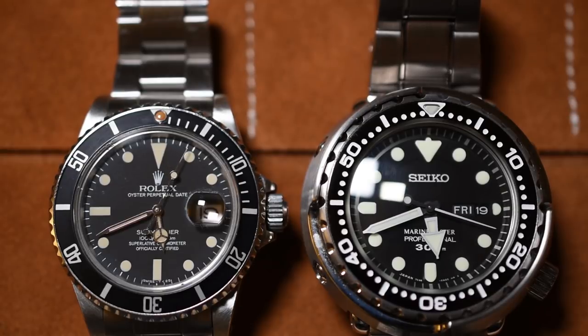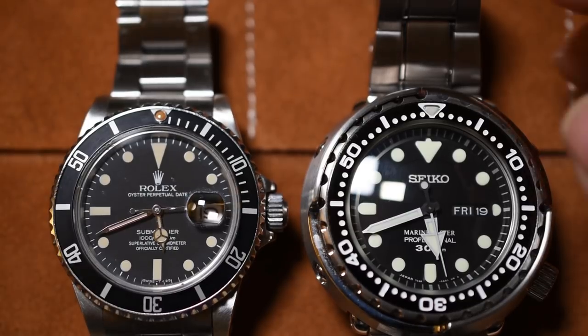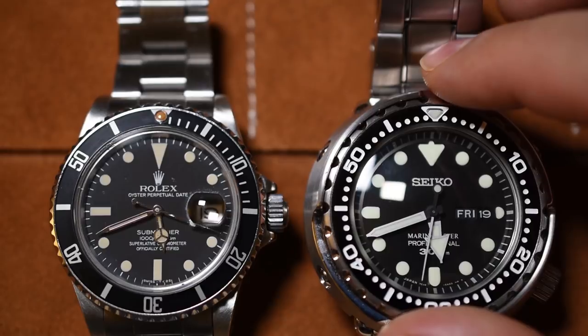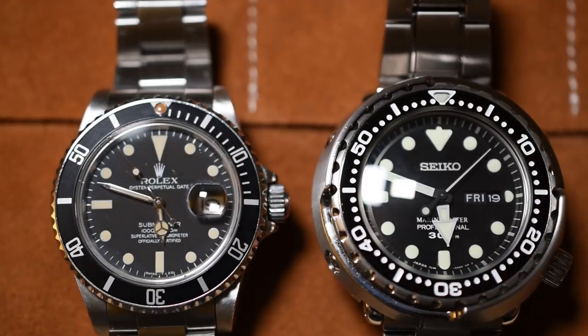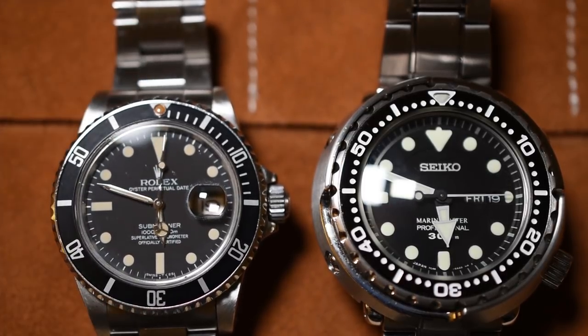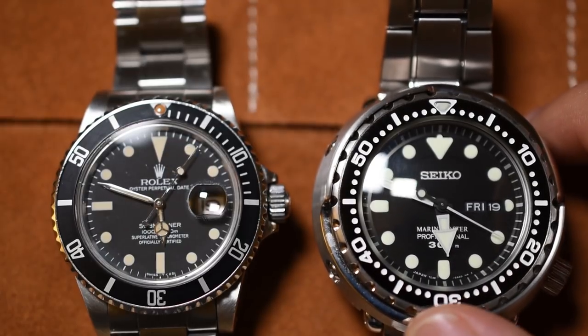These may not look all that different on camera, but when you wear these watches, they feel much, much different. The Rolex Submariner is much more subdued, sleeker, smaller, and the Seiko Tuna obviously feels much bigger — still a surprisingly comfortable watch that doesn't weigh you down, but it's a much bigger piece. So if I wanted something low-key, just throw it on without thinking, I'd go for the Rolex Submariner. If I wanted to stand out a bit more, something a bit more robust-feeling, I'd probably go with the Seiko Tuna.